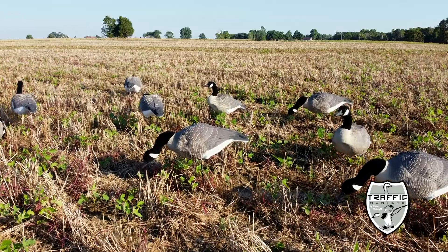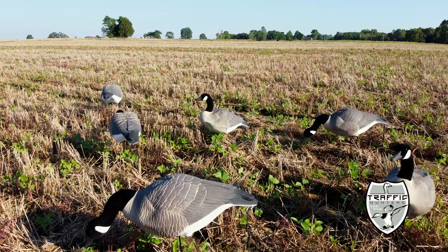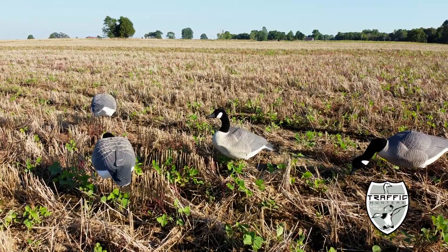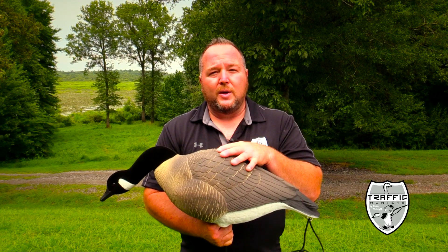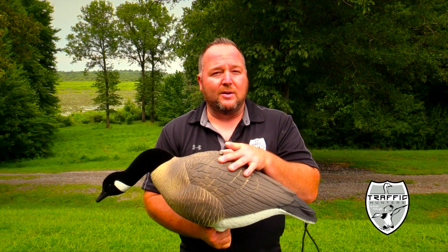The feeder is 26 inches long. The rester, or the upright head, is 24 inches long. This is a great decoy. For more information on this decoy and other products, check them out on the web at www.HeavyHaulerOutdoorGear.com.